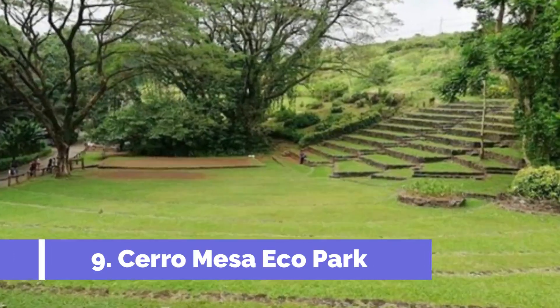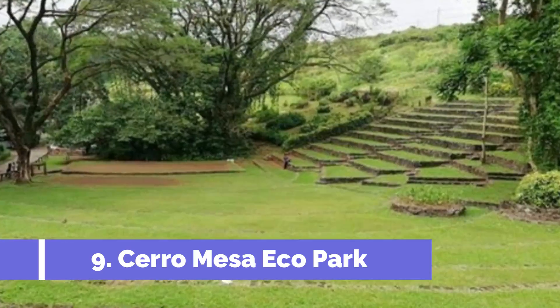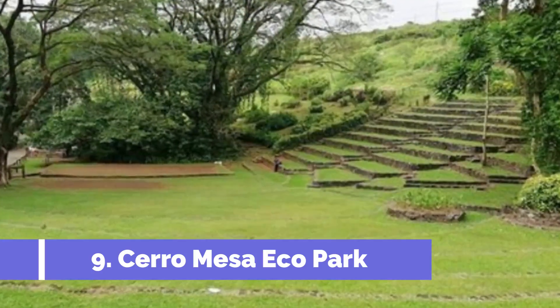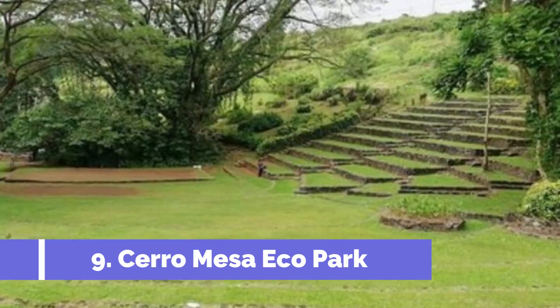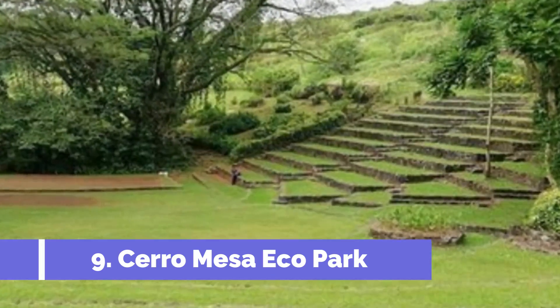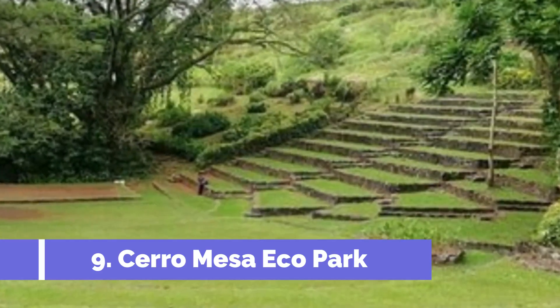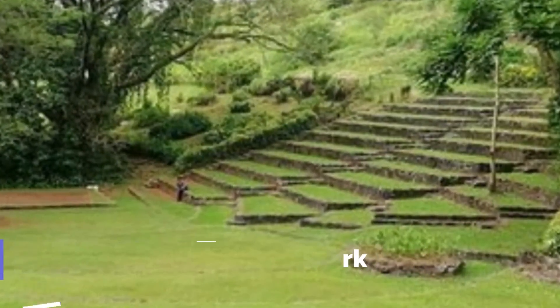Number nine: Cerro Mesa Eco Park. Cerro Mesa Eco Park, located in Santa Cruz, Ecuador, is one of the top attractions in the region. This unique park offers visitors a breathtaking view of Santa Cruz Island with its lush greenery and stunning landscapes. One of the main highlights of Cerro Mesa Eco Park is its pristine crater.